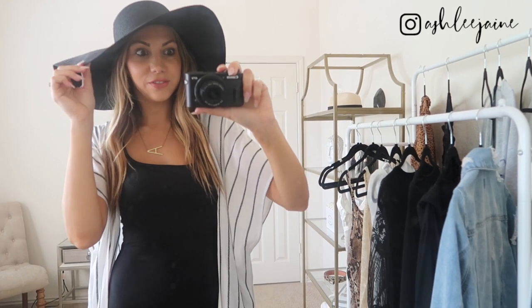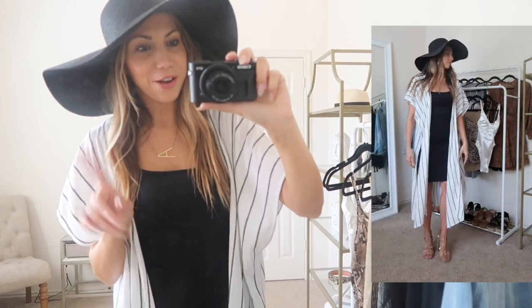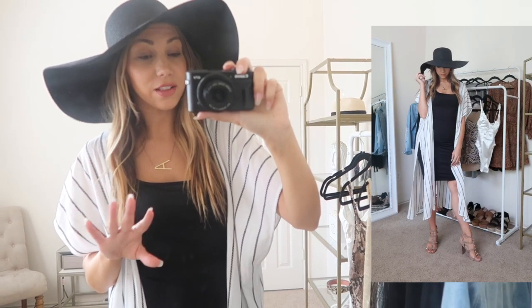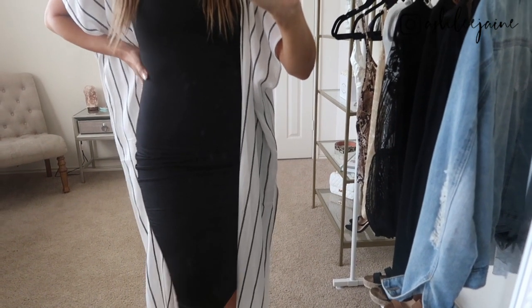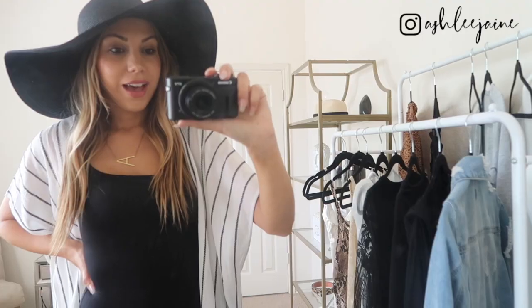Y'all, how fun is this hat? I love it. This is one I also bought last summer. I've worn it to the beach, to the pool, and dressed it up with dresses just like right here — it's just a great versatile hat. I never used to be a hat person, but now I'm totally obsessed. So for this outfit — and sorry, not sorry for all the black in this video, the majority of my closet is black and I'm a-okay with that — I have paired the kimono with a black bodycon midi dress. The quality of it is just blowing me away; I love that it's a little bit thicker.